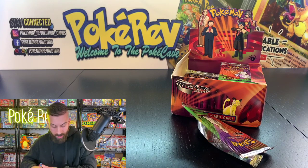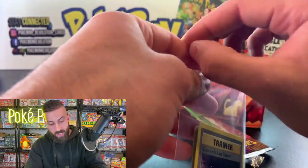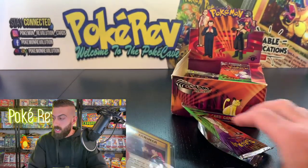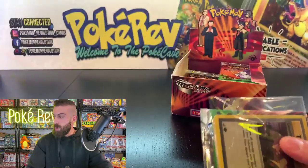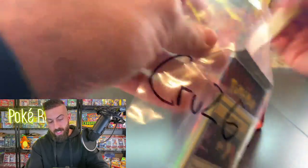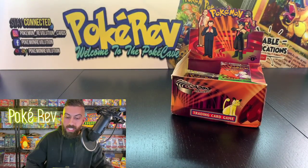We got a Giovanni's Last Resort as the non-holo rare trainer. Still plenty more holos to get. If you're enjoying this, smash the like button and share the video. If you're new here, leave a comment — this is the PokeCave, my name is PokeRev. Subscribe and turn on notifications so you don't miss lives on Tuesdays, Thursdays, and Sundays.